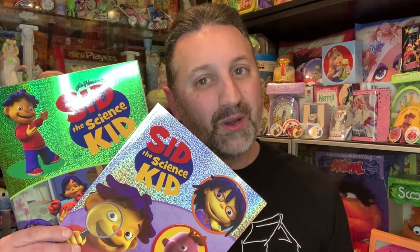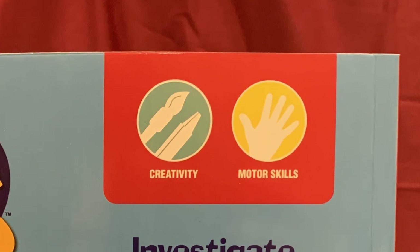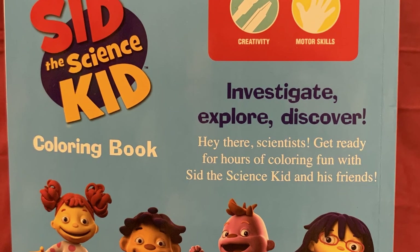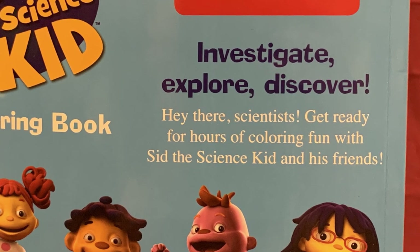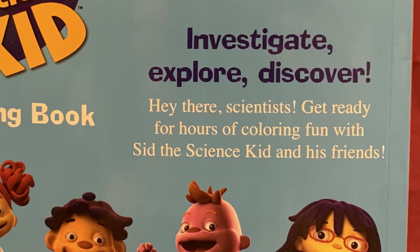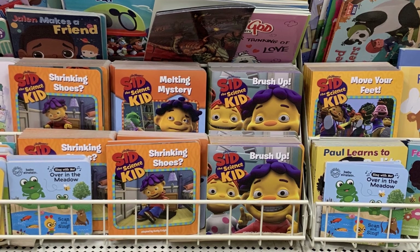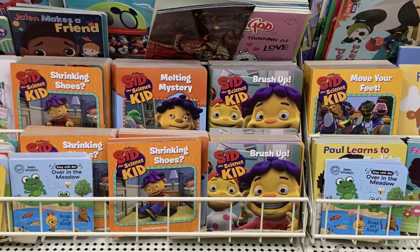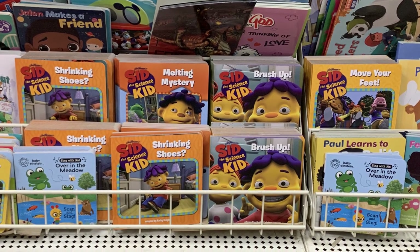There are some Sid the Science Kid activity items like two coloring books, which are also educational. Both books offer kids the ability to be creative as well as grow their motor skills. Investigate, explore, discover — hey there scientists, get ready for hours of coloring fun with Sid the Science Kid and his friends. I really like how shiny they are; hopefully it grabs kids' attention, scientifically speaking. They also released these titles and more as small cardboard books, including Shrinking Shoes, Melting Mystery, and Brush Up.